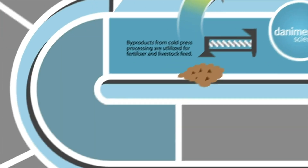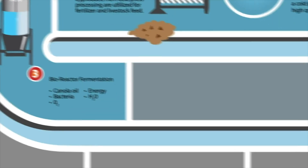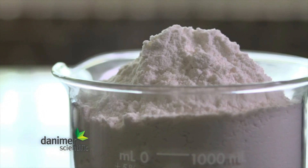Next, the canola oil proceeds to a bioreactor where it is combined with microorganisms, water, energy, and oxygen to support fermentation. PHA is produced in a controlled environment that's optimal for maximum fermentation and PHA production. Pure white PHA powder results from the separation, purification, and drying.